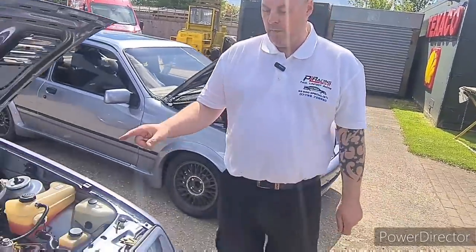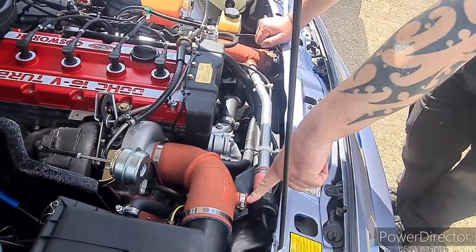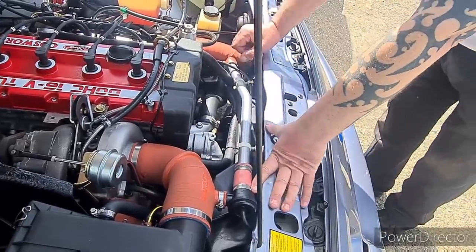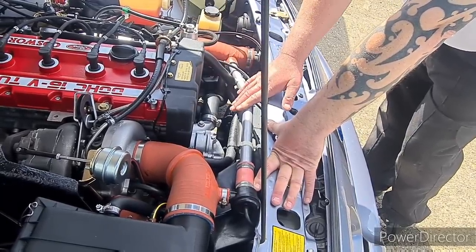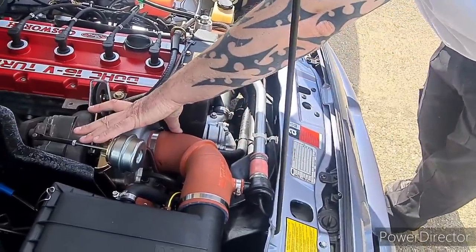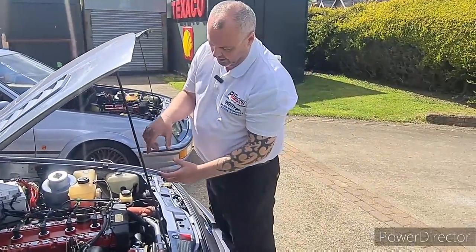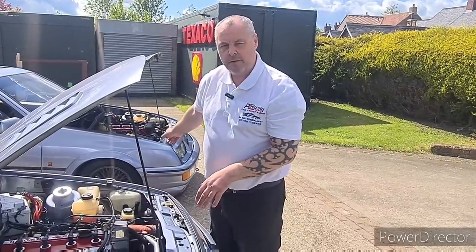The RS500 has what's commonly known as a crossover pipe. The dump valve is in the same place on both cars, but on the standard three-door it returns into the intercooler and passes through it. On the RS500 they put in a link pipe to make it a direct feed straight to the throttle body. Also, although the alternator itself is standard, because of the much larger turbocharger it would hit the alternator, so they lowered it further down using what's known as a drop bracket — moving it approximately three inches lower than on the standard three-door.